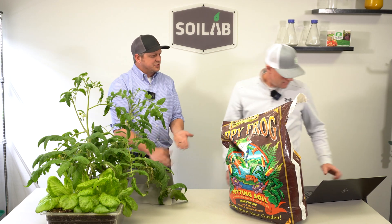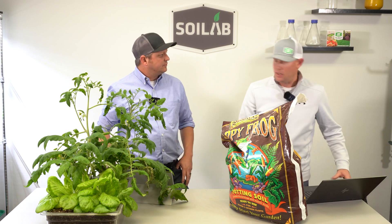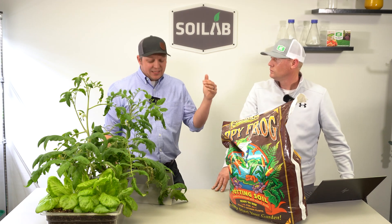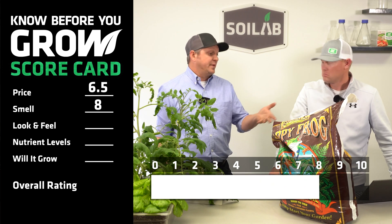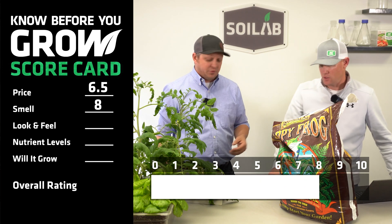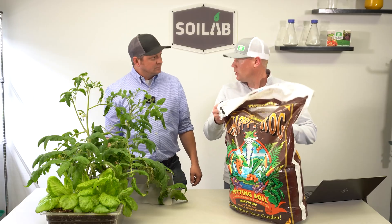Where were you at on this one in terms of score? I gave this a 9. I was thinking high 7 — I could meet in the middle at a strong 8. That's a really good-smelling bagged soil. Yeah, it smells like healthy earth soil.